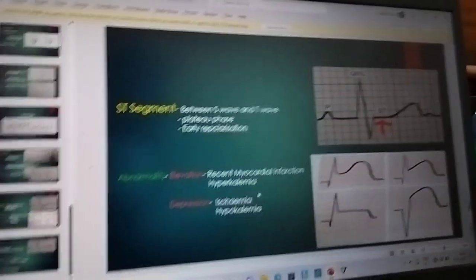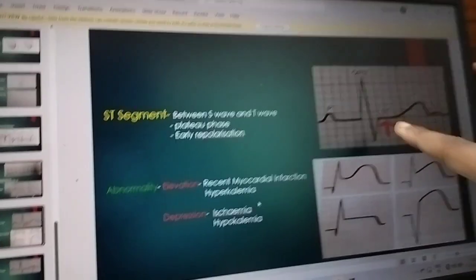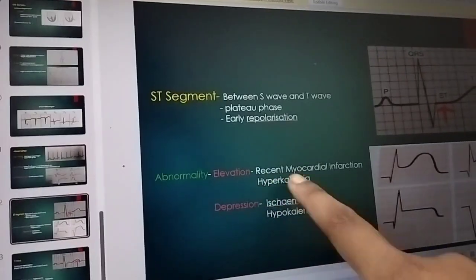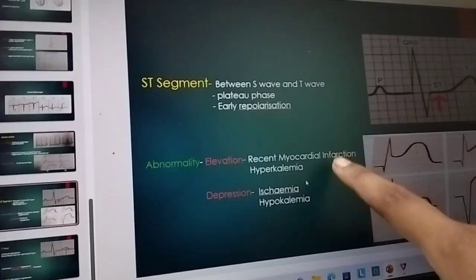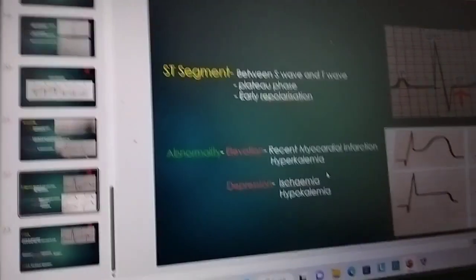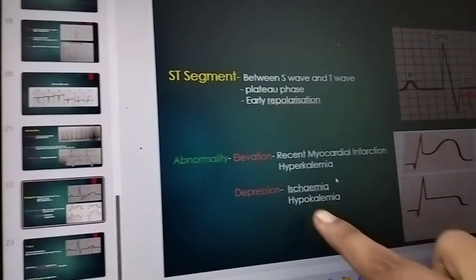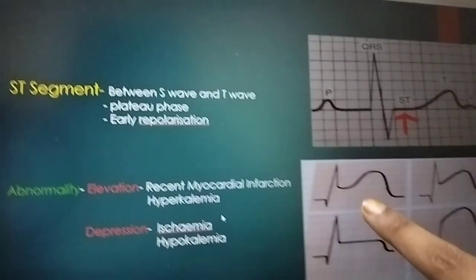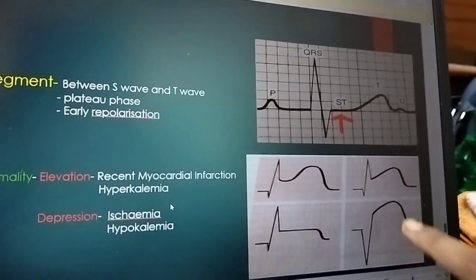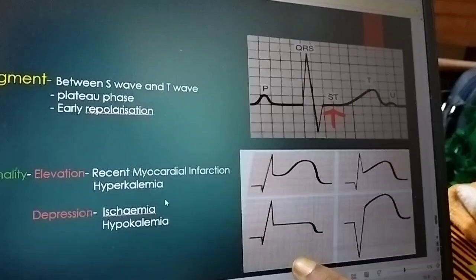While reading this ECG graph — this is the ST segment. If it elevates, then there is a case of myocardial infarction and hyperkalemia. But if it depresses, then ischemia or hypokalemia occurs. The ST elevation is shown in all the photographs.